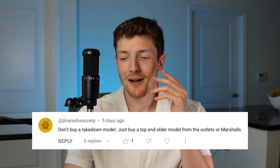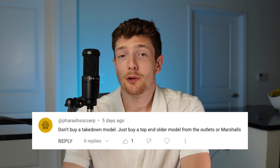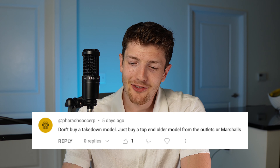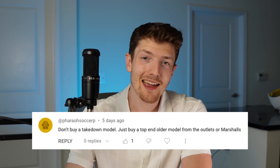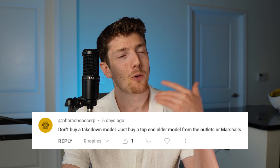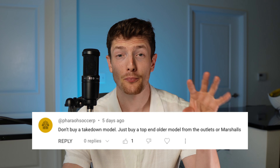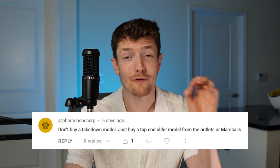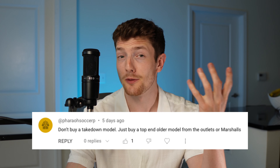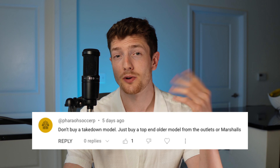Don't buy a takedown model — just buy a top-end older model from outlets or Marshalls. I largely agree with this, but sometimes it can be hard to find a good old top-end model in your size and in a colorway you want. Because once Nike, Adidas, Puma, or New Balance stop producing those boots, the stock drops pretty quickly, and if they don't have the version you want in your size, you're pretty much out of luck. But if you want to check a thrift store or eBay, you can always give it a shot.